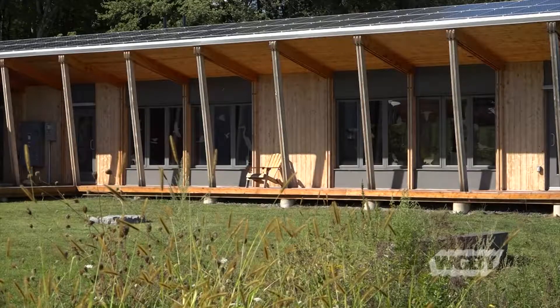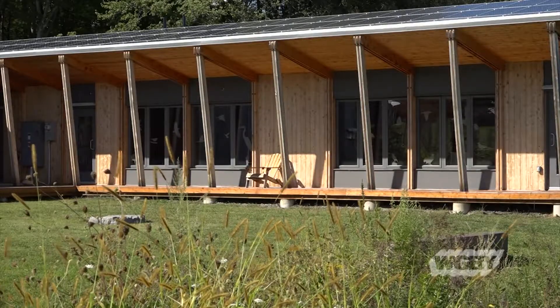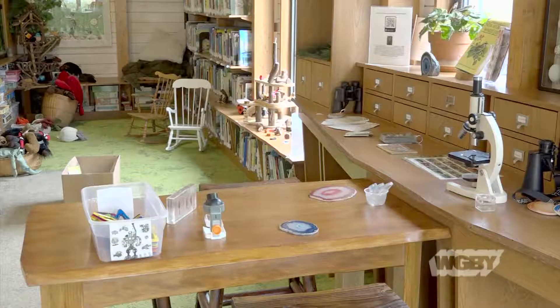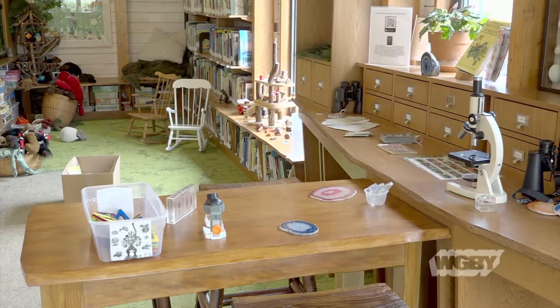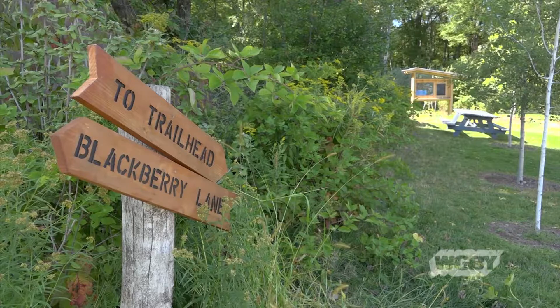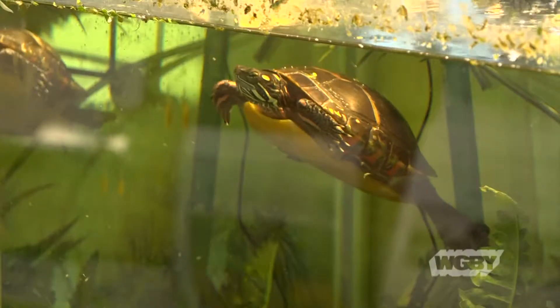an award that is considered to have some of the most rigorous standards for green buildings. We just received the award in May and it's been something that we've been celebrating ever since. It's been a lot of hard work. I consider environmental education and environmental literacy one of the critical needs of our time.